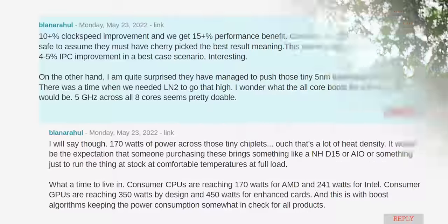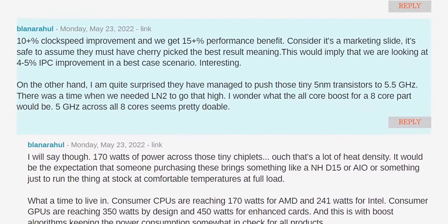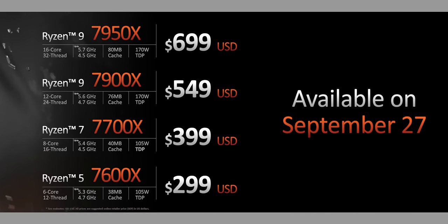The too-long-didn't-watch is this: Ryzen 7000 looks far more of an upgrade than people initially feared, and it doesn't look like it's just going to be Ryzen 5000 on DDR5. Of course, this is all stuff we have to verify for ourselves, and we'll have a review as soon as we're able to launch it. The whole AM5 platform, including the four CPUs they're launching with it, will be coming out on September 27th. AMD says they're confident in their ability to keep up with demand — now we've heard that before, but hey, we can always hope.